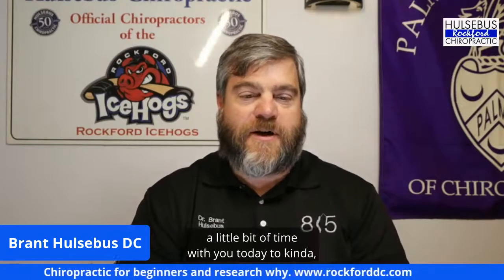Hi everybody, coming at you today with another live webinar where we wanted to dive into a topic a little bit more deeply. Today I realized one topic we've never really dived into too aggressively is the basic chiropractic 101 — why do people go to a chiropractor. I know a lot of people click on my videos and maybe they've never gone to a chiropractor.